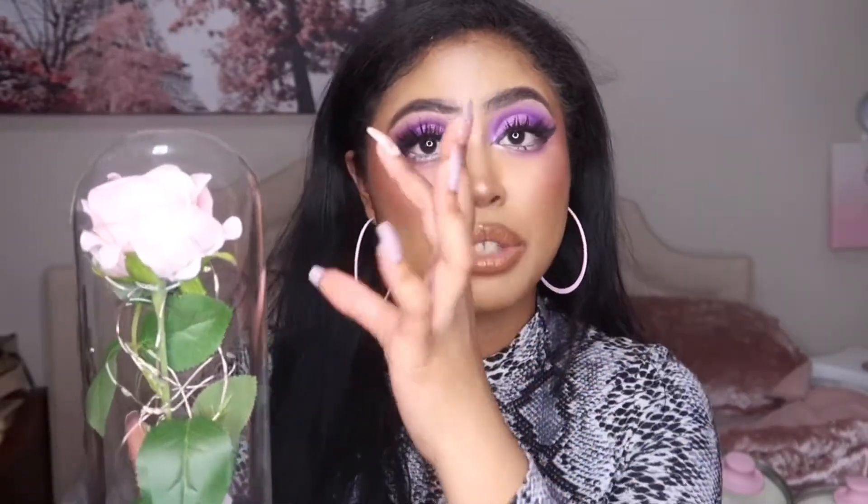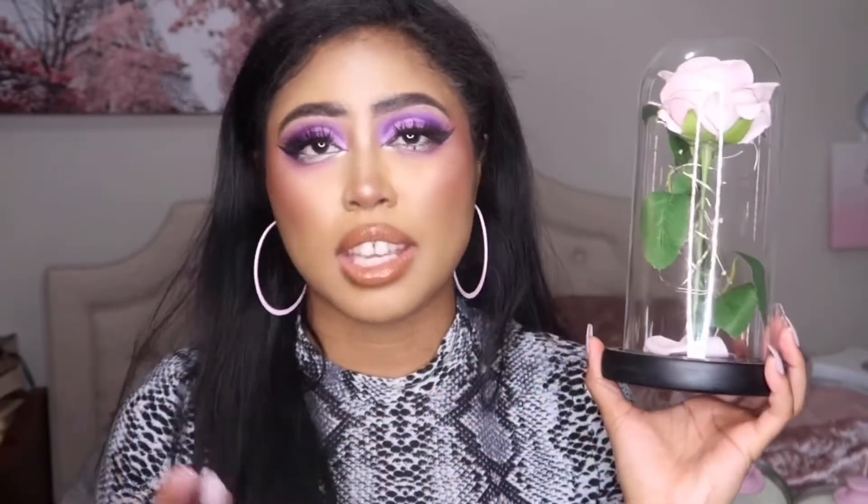This is very inexpensive from Amazon. They have a whole bunch of other colors and they even have bigger ones where there are three flowers inside. I think this would be a really cute, affordable gift if you don't want to spend too much money — a really nice alternative to just getting a normal bouquet of flowers.